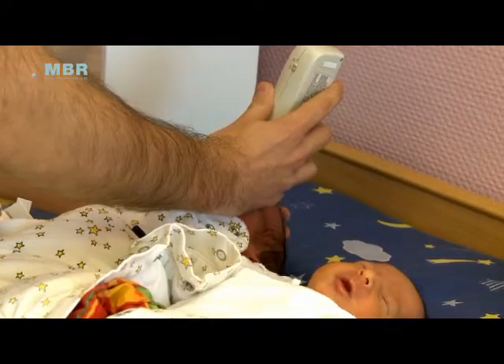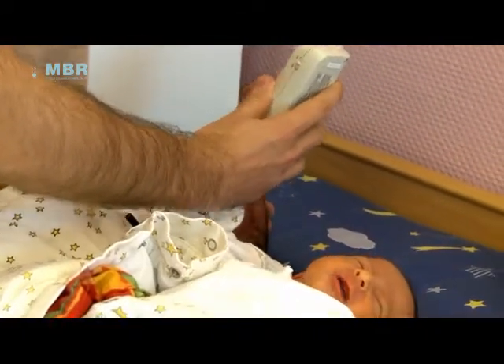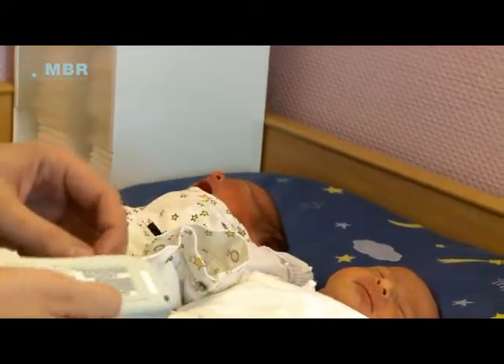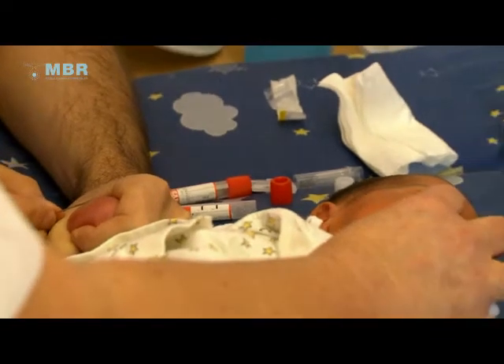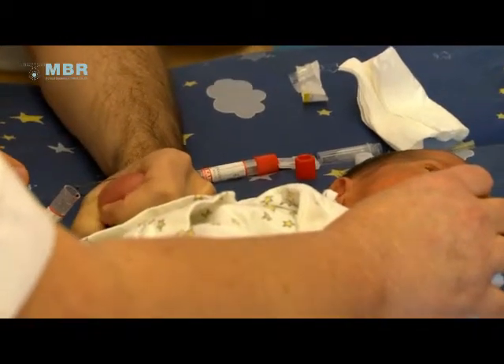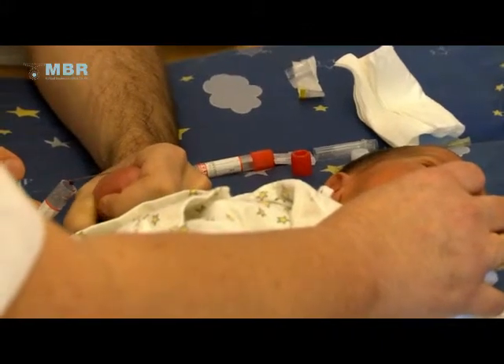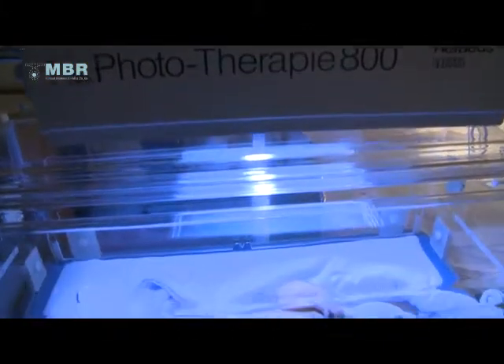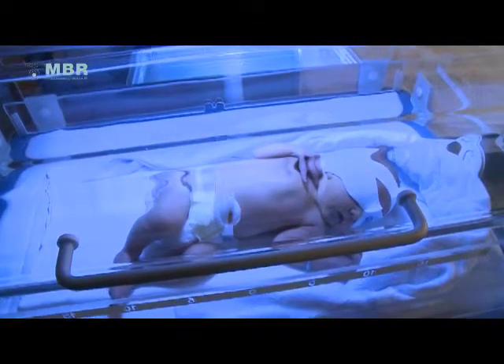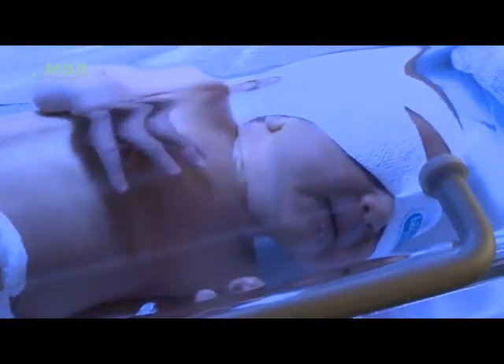Non-invasive methods to measure the bilirubin levels through the skin have so far only been able to give an estimate of the true blood concentration. After reaching a certain threshold, blood sampling is still necessary to obtain the precise bilirubin concentration. In addition, the existing commercially available transcutaneous devices cannot be used during or after phototherapy treatment, as the latter produces bilirubin isomers in the skin.